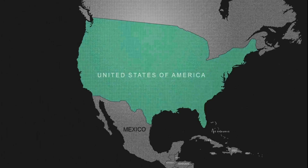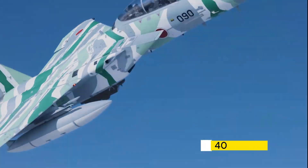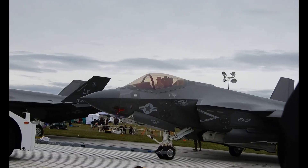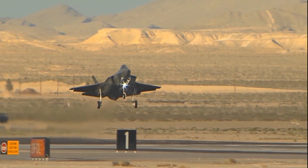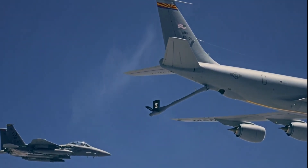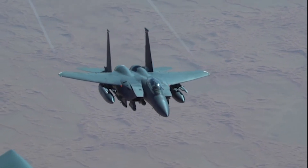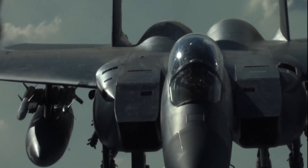The United States Air Force has a problem. Aging F-15C and D models are falling apart — some are over 40 years old, with wings cracking, wiring failing, and structural risks everywhere. Replacing them with the F-35 seems obvious, but there's a catch: the F-35 is expensive to buy, even more expensive to fly, and production can't keep up. Enter the F-15EX Eagle II — a modernized version of a proven legend. It's not stealthy, it's not flashy, but it's reliable, affordable, and lethal. Right now, it might be the smartest investment the Air Force is making.